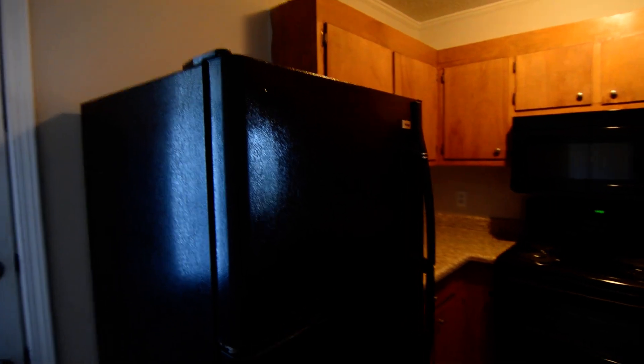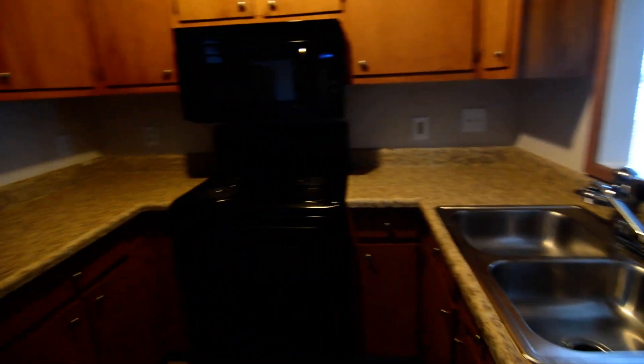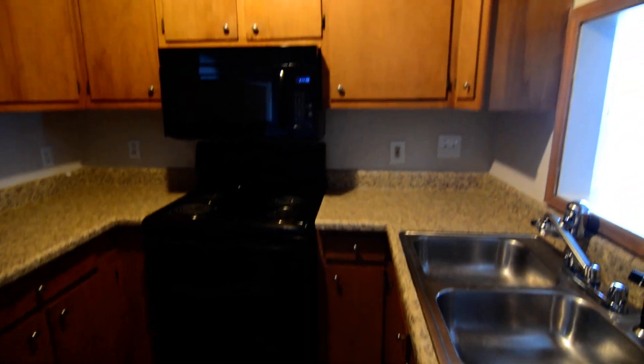You have a pass-through to the kitchen. The kitchen has updated black appliances — there's a refrigerator, built-in microwave, electric range, and dishwasher as well. You also have ample cabinet and countertop space.